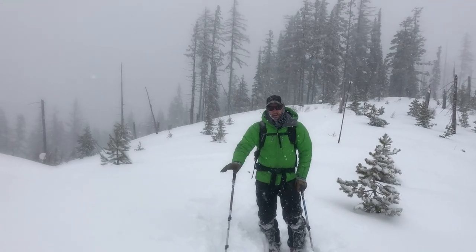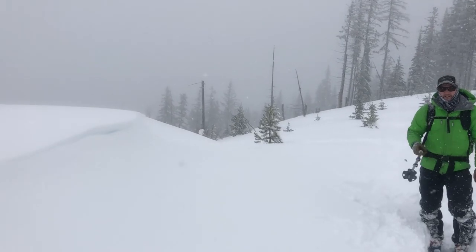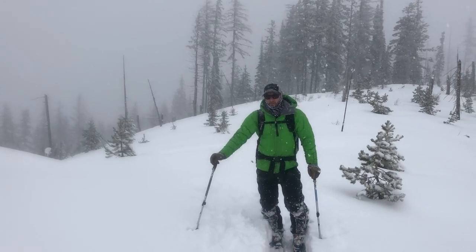For the most part it's not too reactive, but in areas where there's some wind deposit like there is right here, we're getting some shooting cracks, some whumpfing, and in our stability test we even got it to propagate on just two taps.